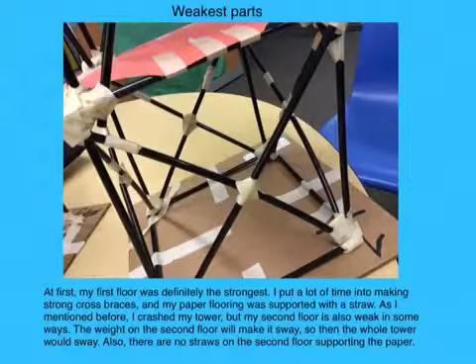I crashed my tower, but my second floor is also weak in some ways. The weight on the second floor will make the tower sway, so then the whole tower would sway. Also there are no straws on the second floor supporting the paper.